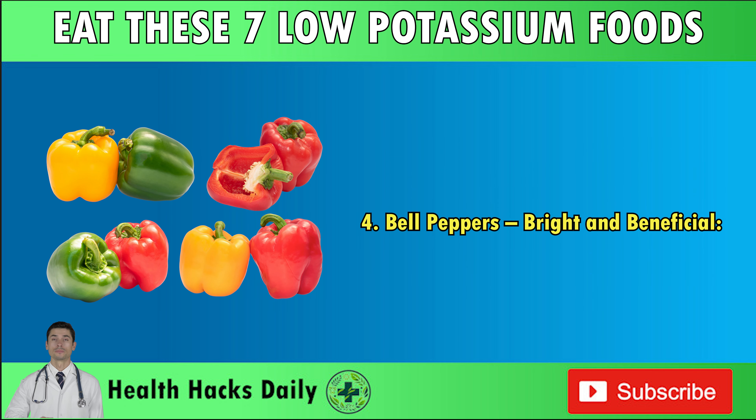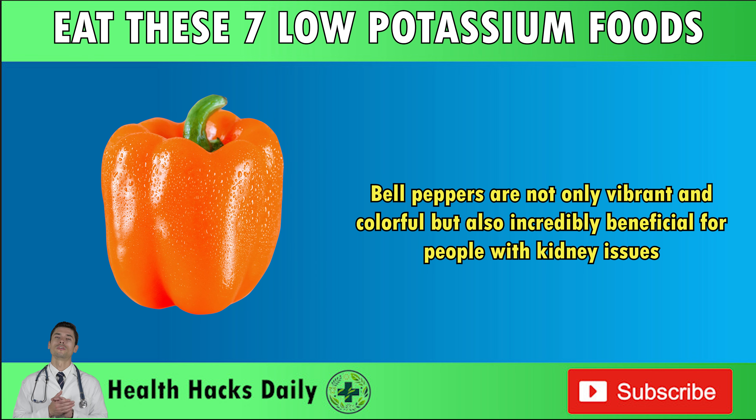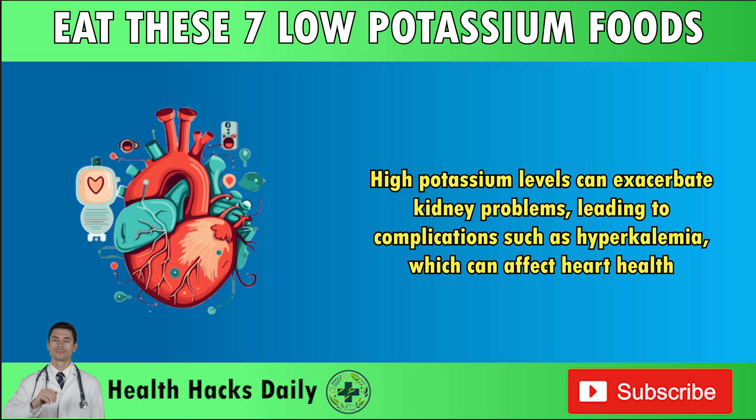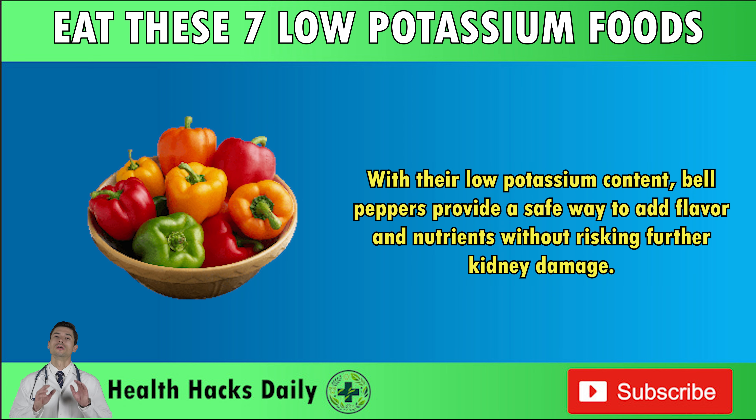Number four: bell peppers — bright and beneficial. Bell peppers are not only vibrant and colorful, but also incredibly beneficial for people with kidney issues. One standout feature is that they are low in potassium compared to many other vegetables, making them an ideal choice for those on a renal diet. High potassium levels can exacerbate kidney problems, leading to complications such as hyperkalemia, which can affect heart health. With their low potassium content, bell peppers provide a safe way to add flavor and nutrients without risking further kidney damage.